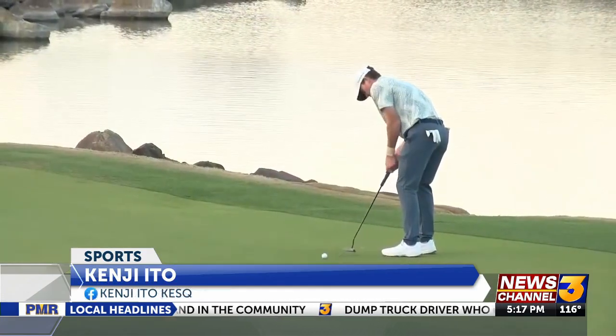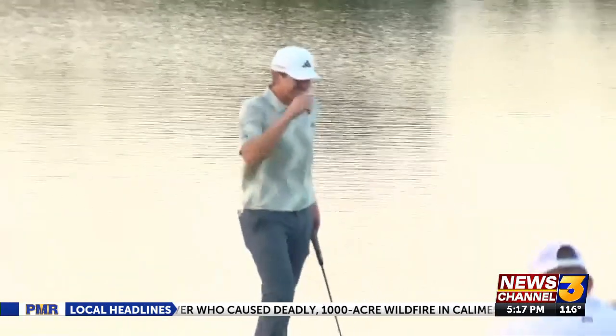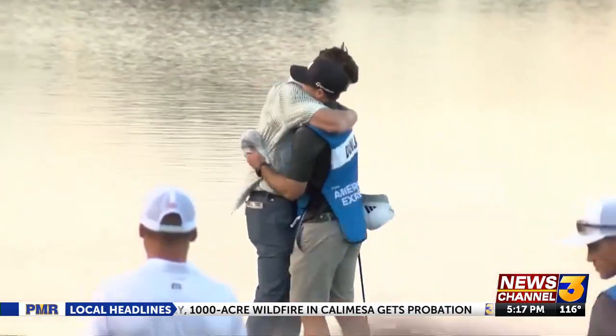About six months ago here at PGA West, a moment was added to the history books. Nick Dunlap accomplished a major feat, becoming the first amateur to win on tour since 1991. But that wasn't the only major thing that has happened this year at PGA West.